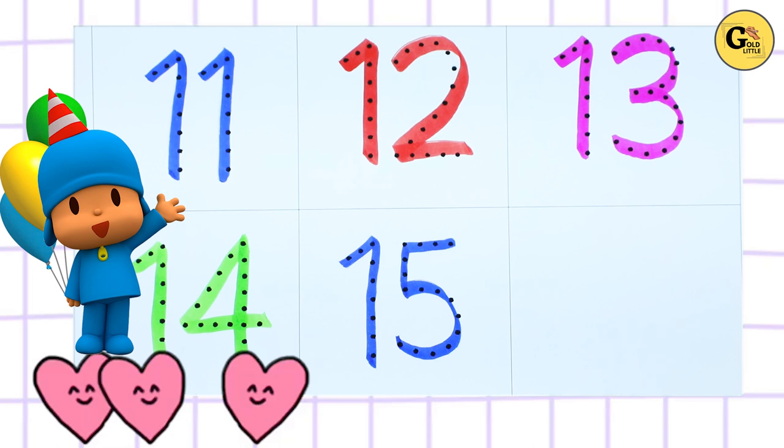Hello friends, today we learn numbers 1 to 15. 1, 2, 3, 4, 5, 6, 7, 8, 9, 10, 11, 12, 13, 14 with some colors.